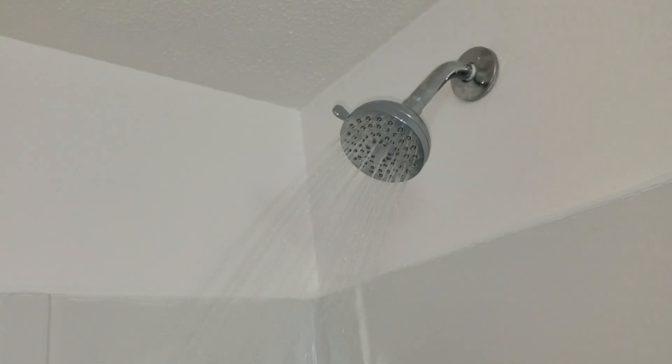We have a problem here. The shower comes on. Let me try to fill the bathtub. Not supposed to happen.